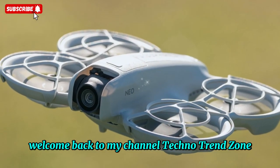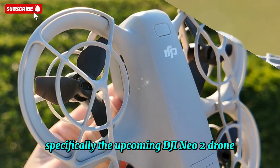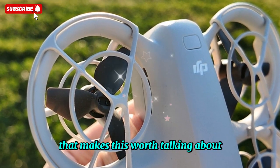Welcome back to my channel TechnoTrendZone. Today we're diving into some really exciting news about DJI, specifically the upcoming DJI NEO 2 drone. This is a quick update on the surface, but when you really break it down, there's a lot happening behind the scenes that makes this worth talking about.